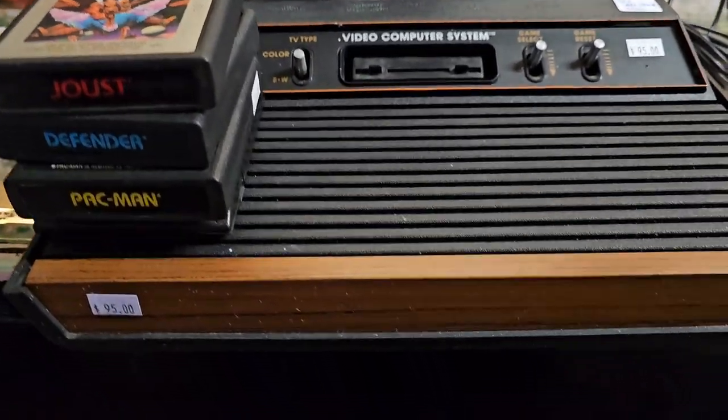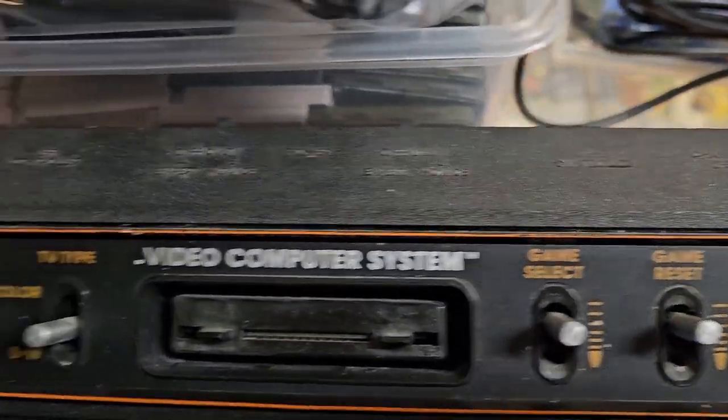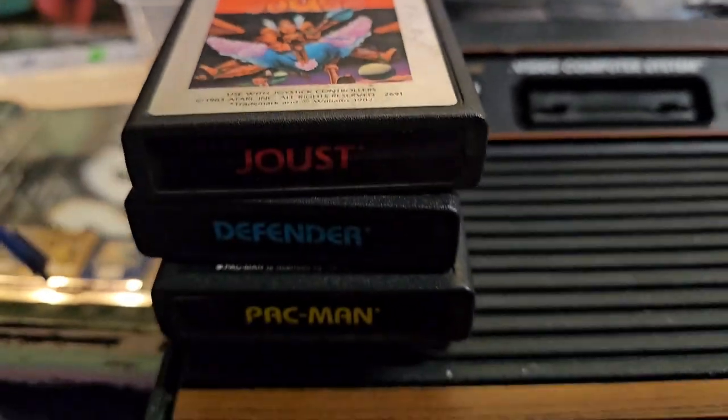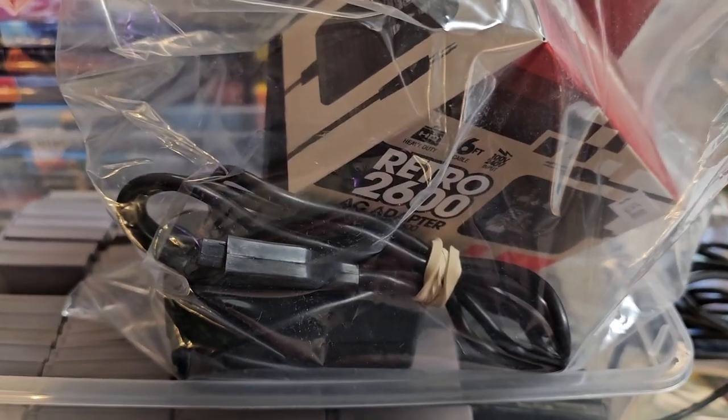Another nice sale here. We got the 4-switch wood Atari — some of this is the ancient version — and some games. Thanks again to Peter for testing and fixing this one.